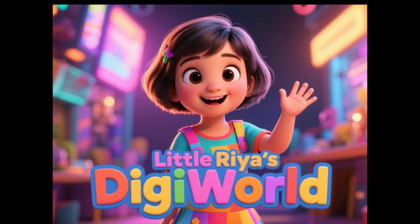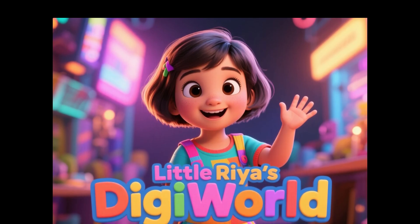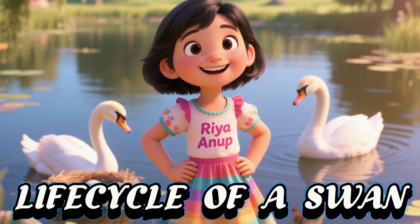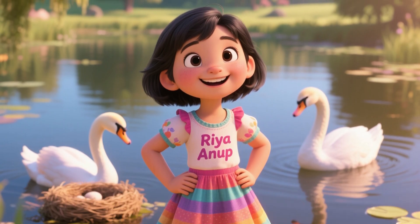Hello everyone! I hope you are having a great day and welcome back to my channel. This is your host, Ria Anup. Today I'm going to tell you all the amazing story of how a swan grows up all the way from a tiny egg to a big beautiful swan. Are you ready guys? Let's go!